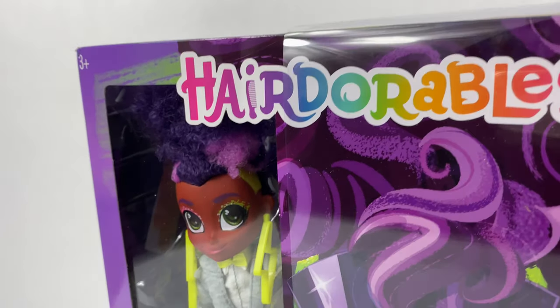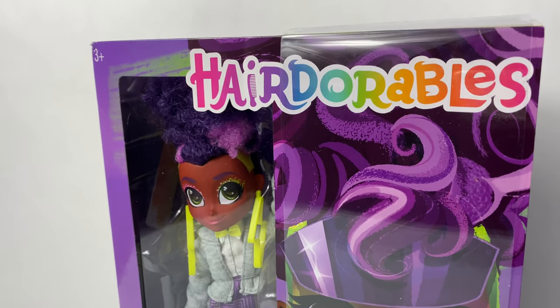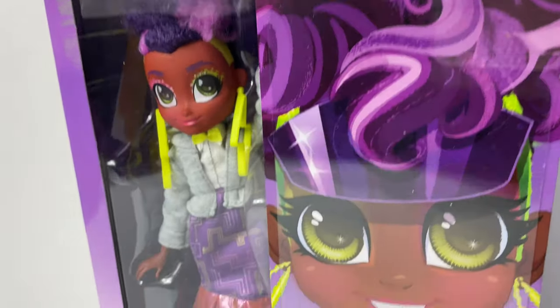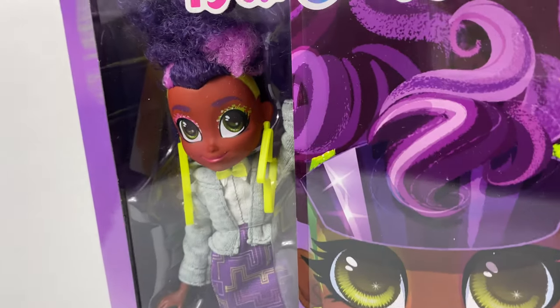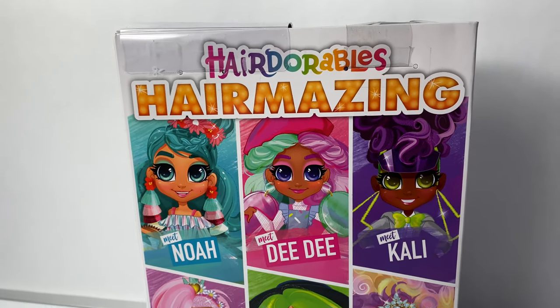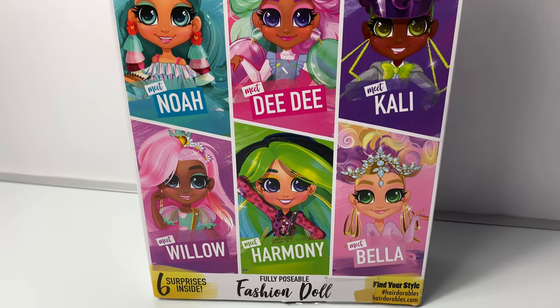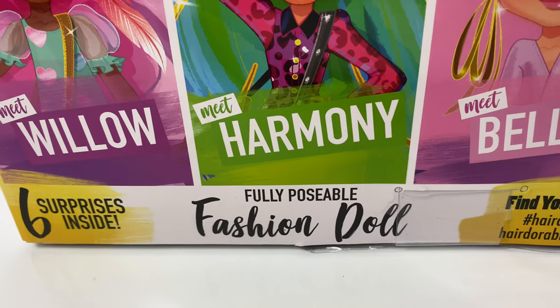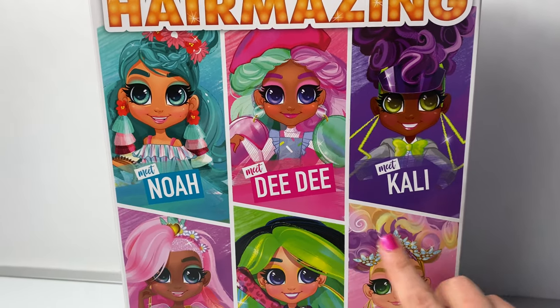Hello, friends! Hola, amigos, and welcome to Fun Toys Mundo. Today, let's open this brand new Hairdorables Hair-mazing, and this one's name is Callie. Here on the back of the box, we see all of the different Hair-mazing dolls we can collect. There are six different dolls, and each box has six surprises inside. Here are all the six dolls you can collect.